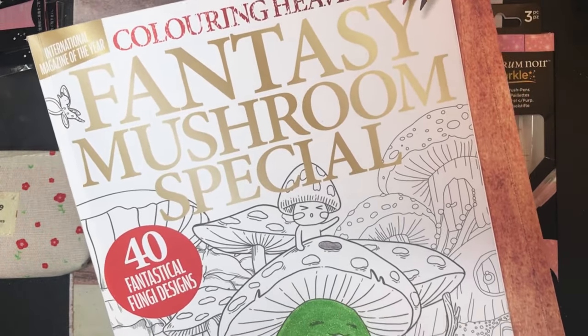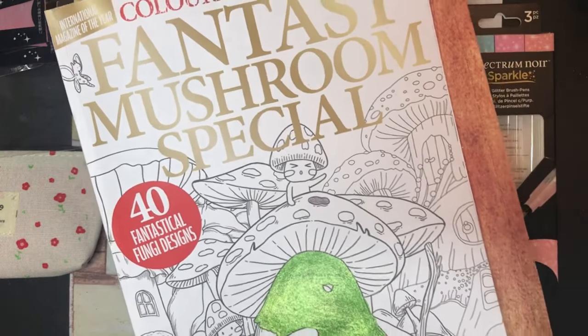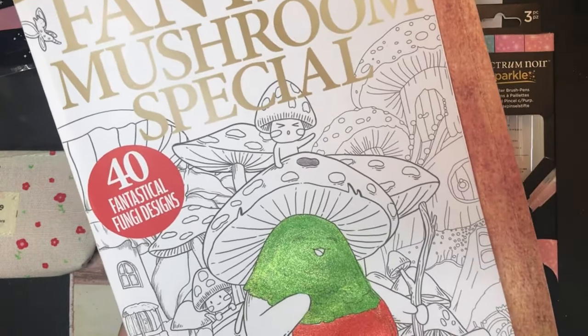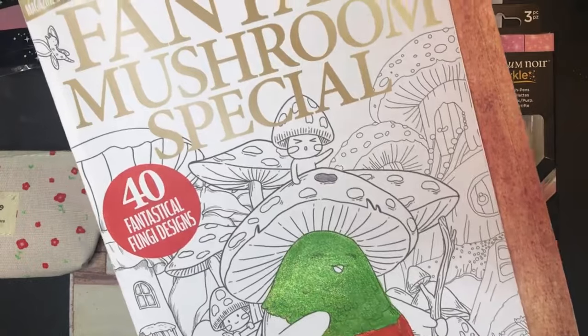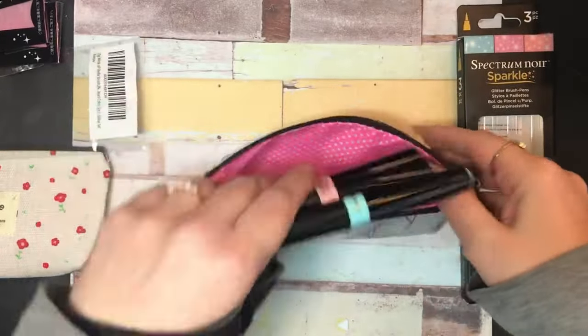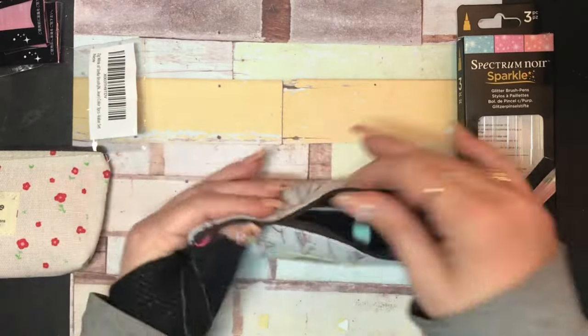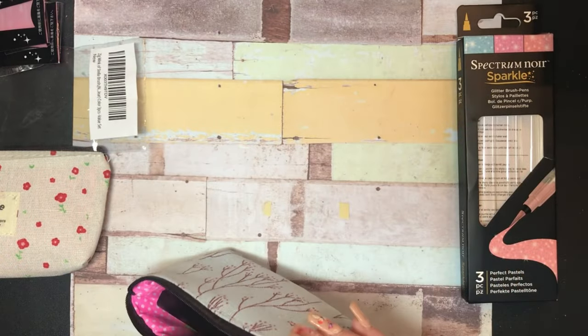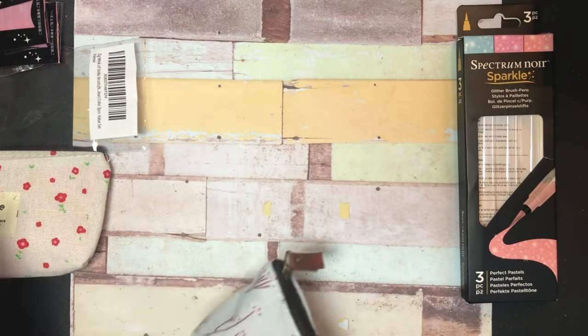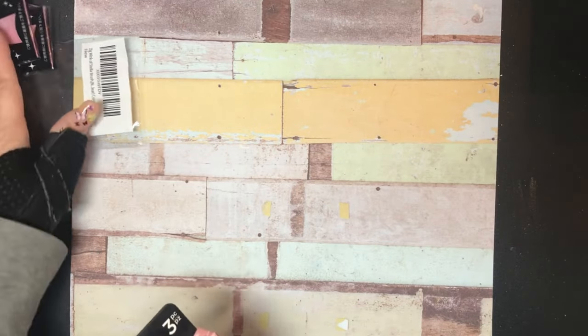There's a flip-through of this book on my channel, but I don't think I had this the last time I did the haul because this came at the very end of the month. These little bags are going to be useful for things like this, so I will get use out of them even though I can't use them for what I originally intended.